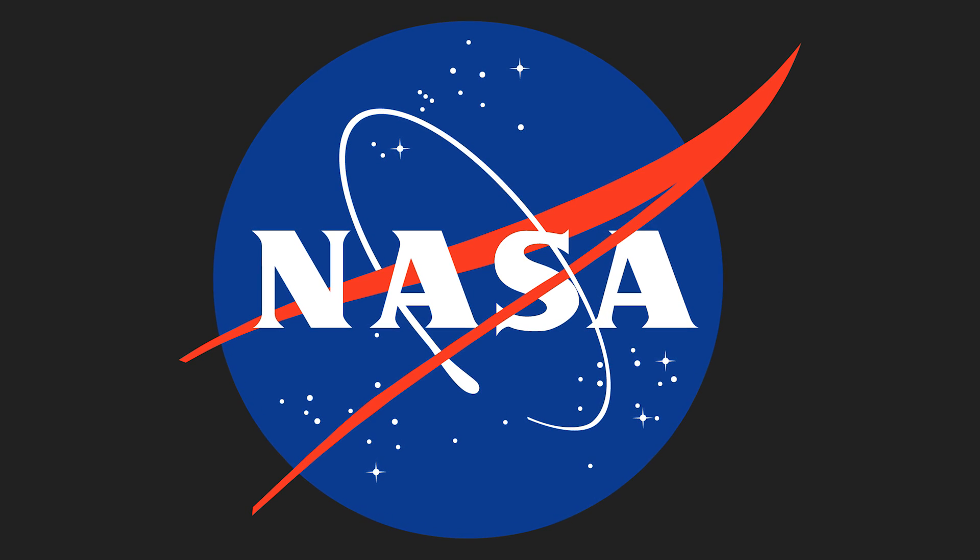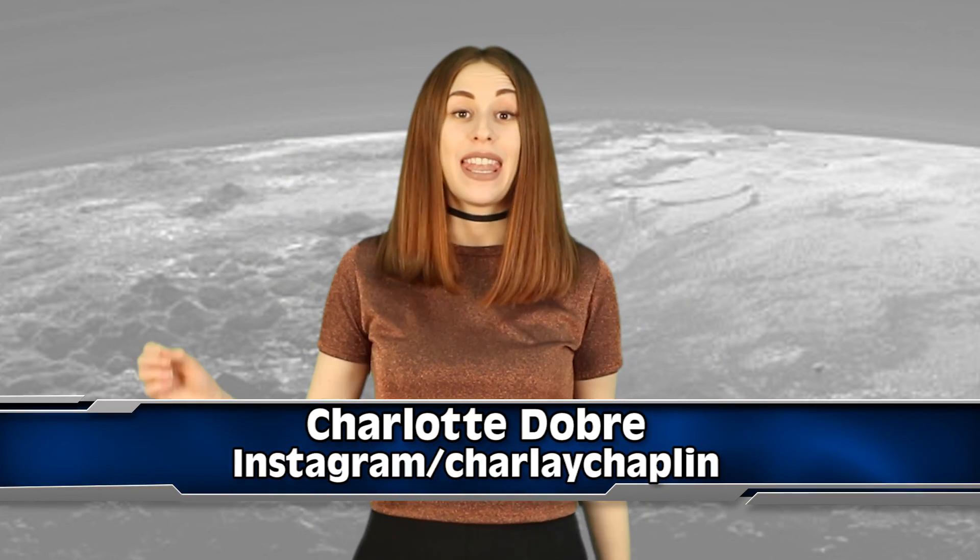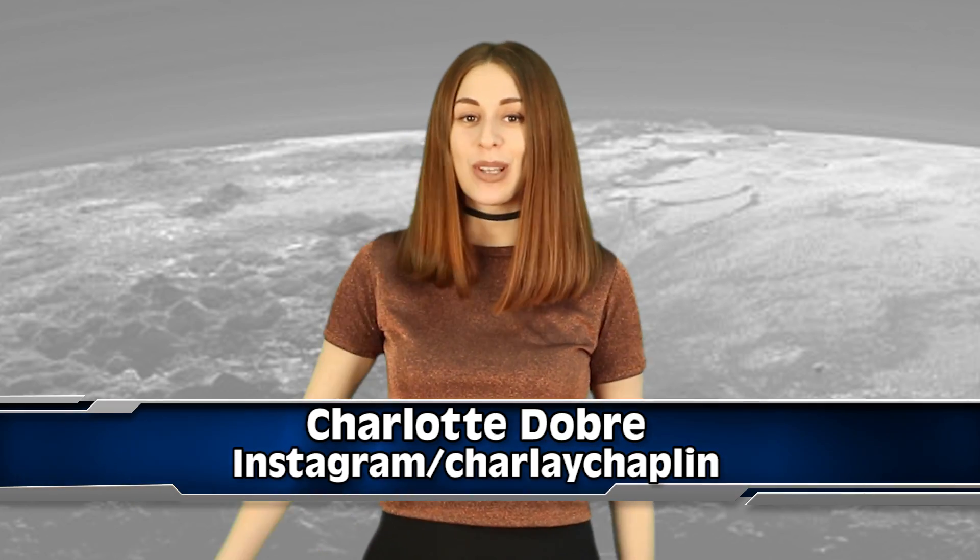A top engineer at NASA has discovered something on Pluto that was previously not thought possible. I'm going to tell you exactly what that discovery is right now on IO. This is Inform Overload, your YouTube source for trending news. My name is Charlotte, and today I'm going to tell you that NASA has found skyscrapers on Pluto.